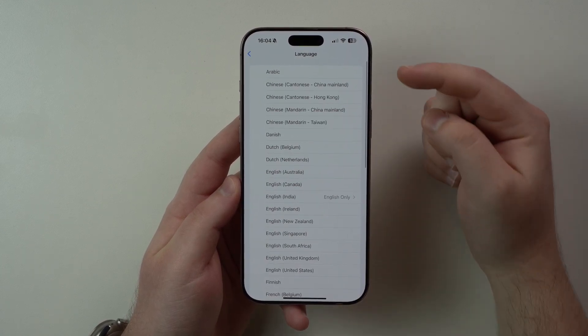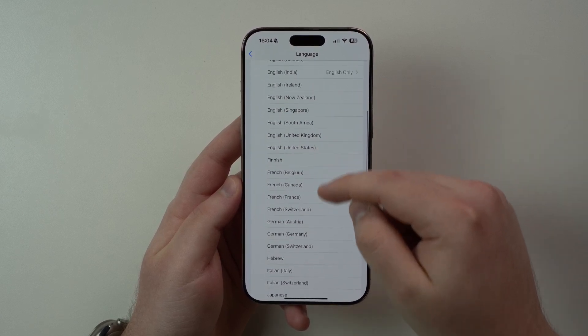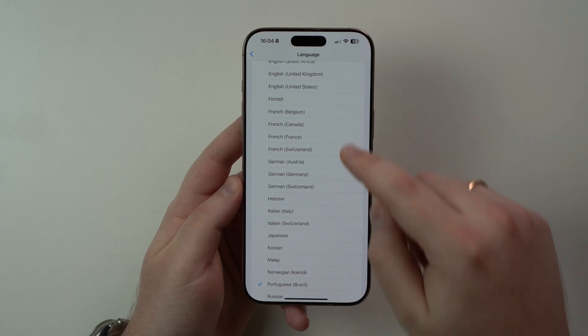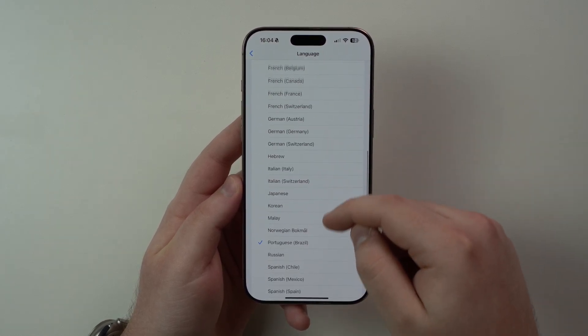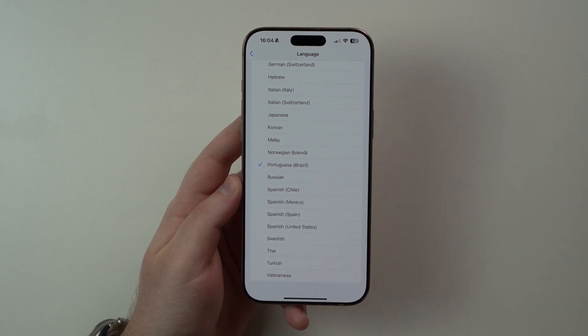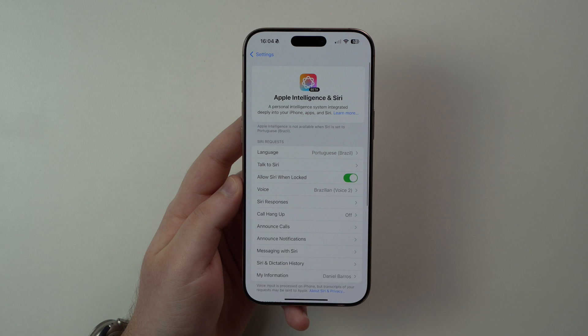Take a look at this. So Chinese — a lot of options — Dutch, English pretty much anywhere around the world, Finnish, French, German in multiple different countries as well, respecting their variations. We have Italian, Japanese, Korean, Portuguese, Russian, Spanish. It's amazing. Apple Intelligence is in fact available all around the world.